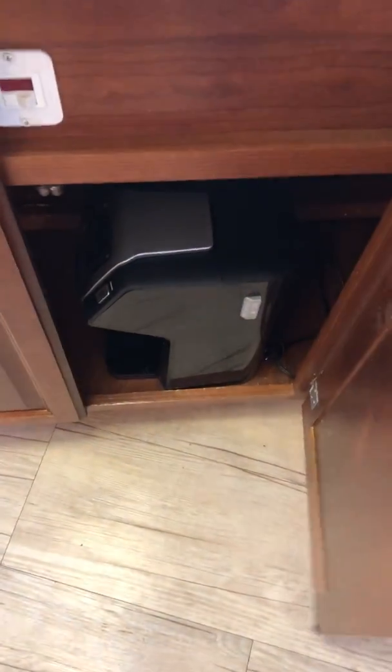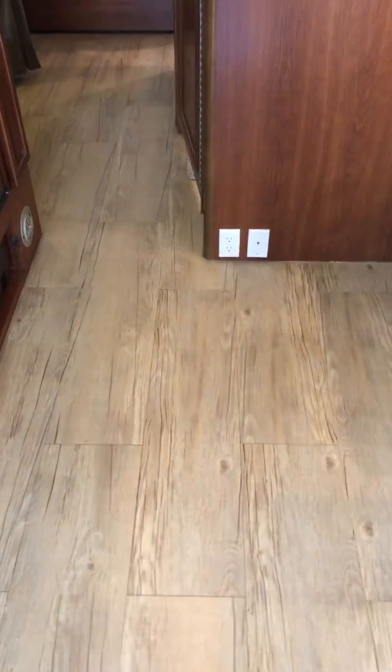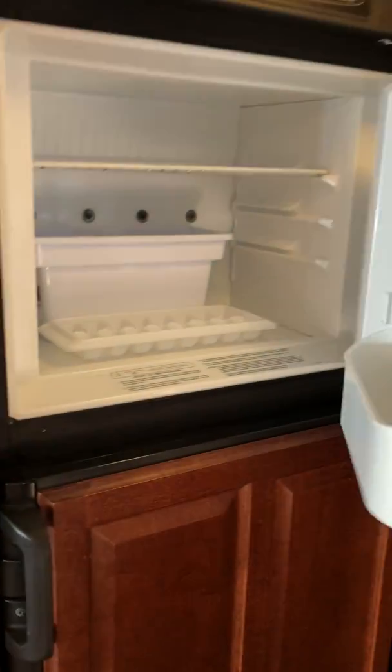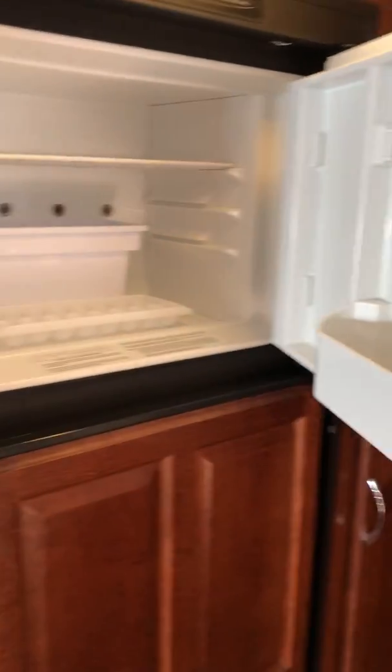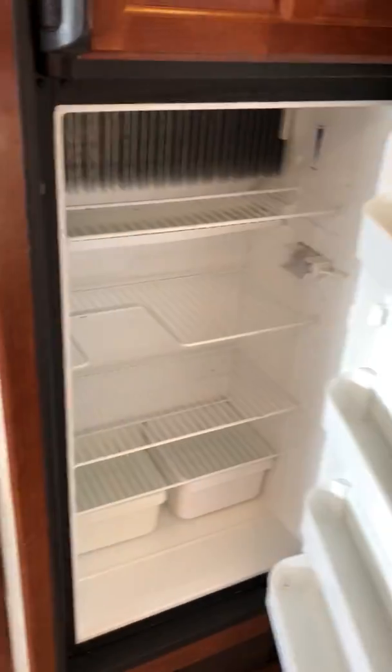We include some things like a coffee maker for Keurig cups and similar items. The fridge is larger than most Class C's — those typically have about a 7 cubic foot fridge, but this one is 8 cubic feet with about four shelves. It's a propane fridge.